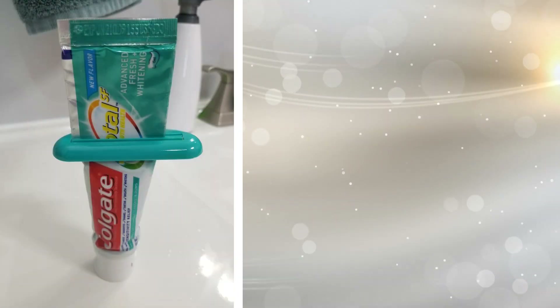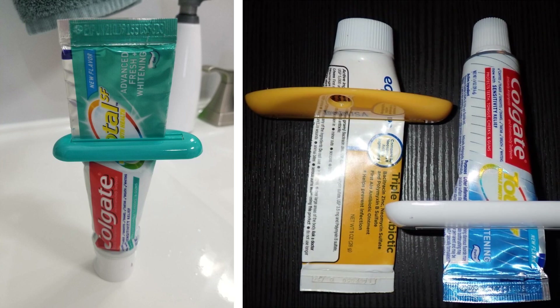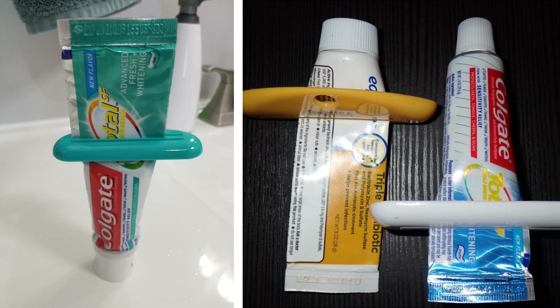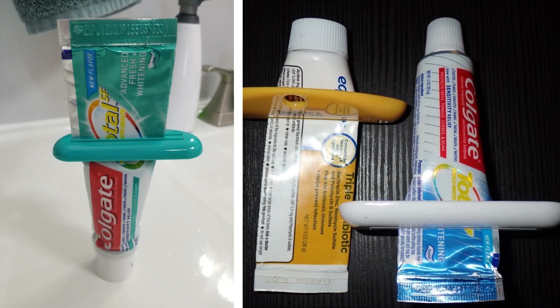19. Never waste another drop with this nifty tube squeezer. Whether it's toothpaste, lotion, cosmetic, adhesives, or any medicinal tube, make sure you are getting the most out of them with this smart gadget.